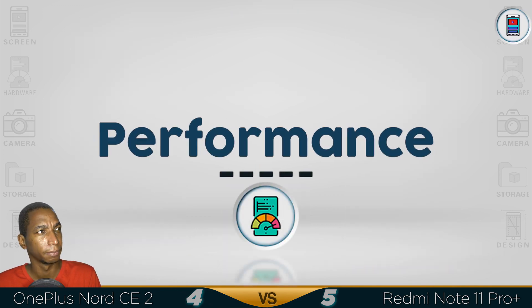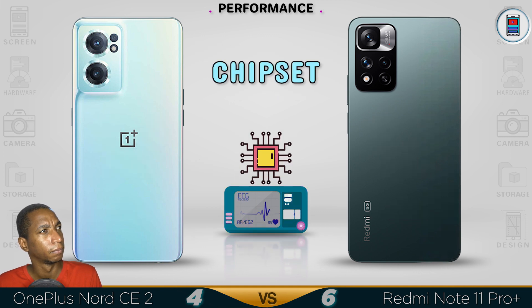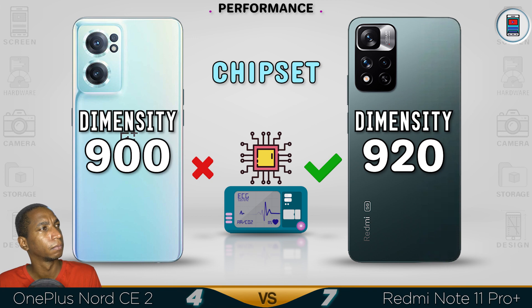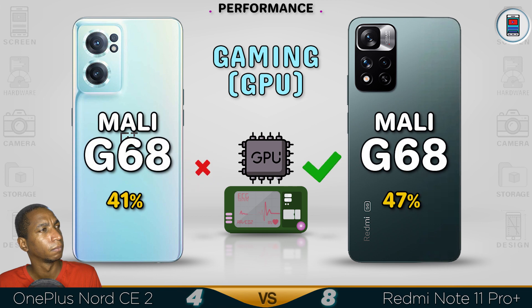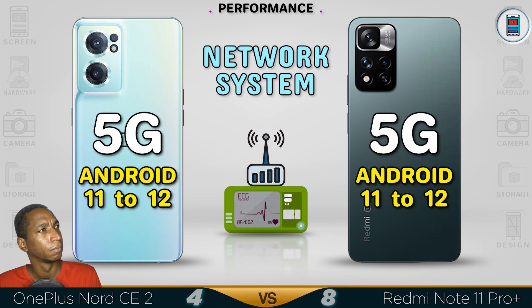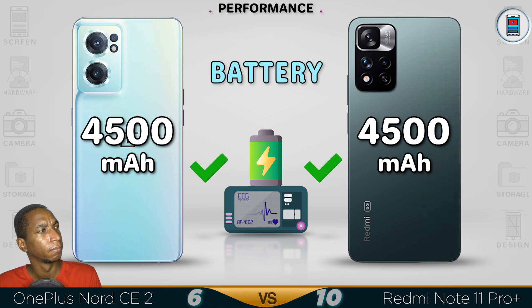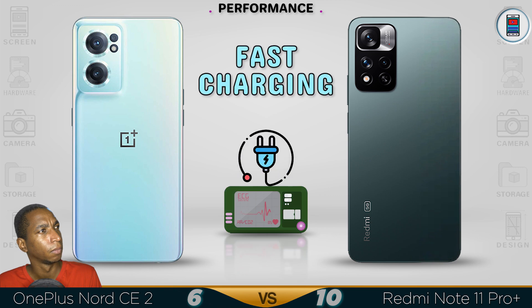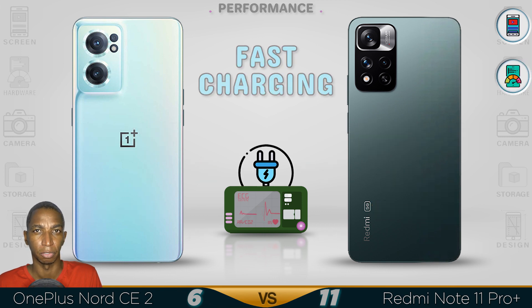Now for the performance. So you're getting a faster charger and an upgraded chipset that gives you better graphics. The Note 11 Pro Plus has better performance. Now for the camera.